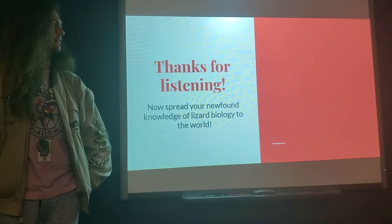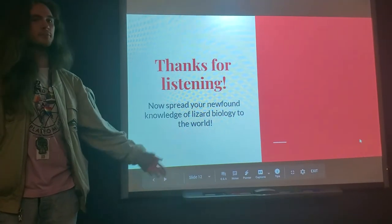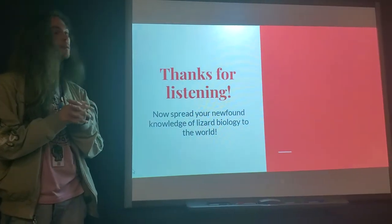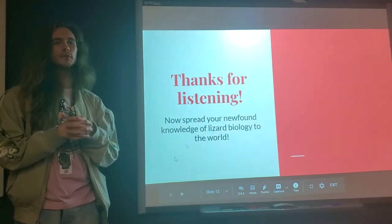And that should be the end. Spread the word — leaping lesbian lizards. Does anyone have any questions? Because this was just a whole lot of information.